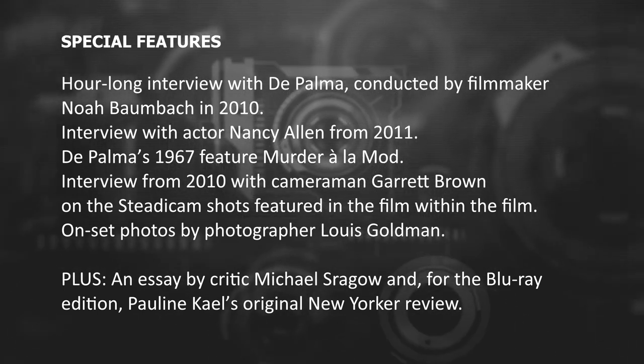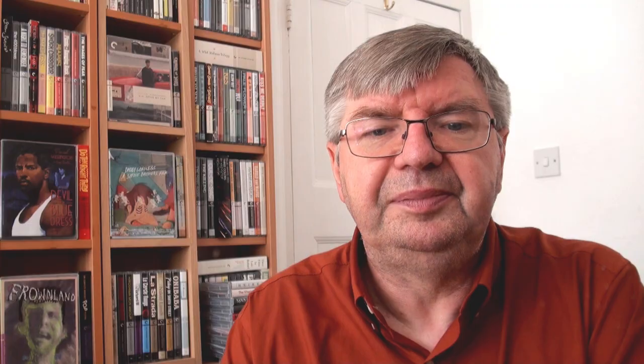On the Blu-ray edition there is also Pauline Kael's original New Yorker review. As a side note, Pauline Kael had a notorious reputation for praising trashy films and trashing major works by high-profile directors, but she was kind to Blowout. The cover art for the disc, of course, is by Eric Skillman.